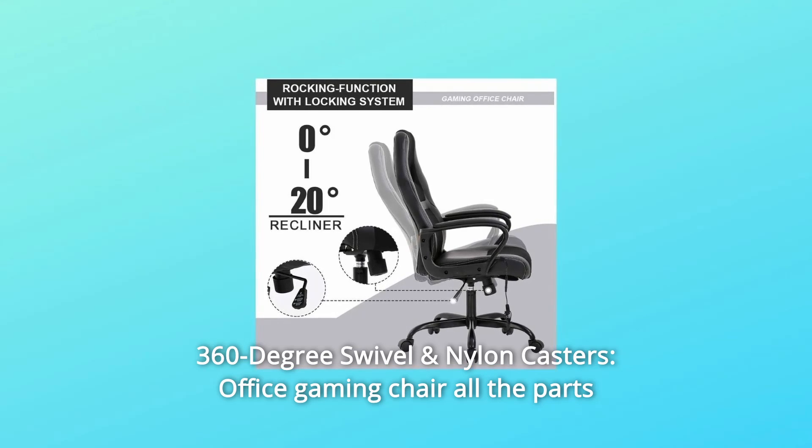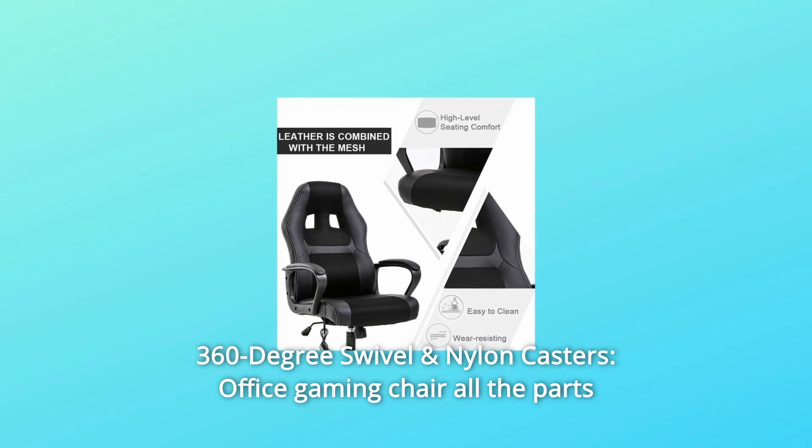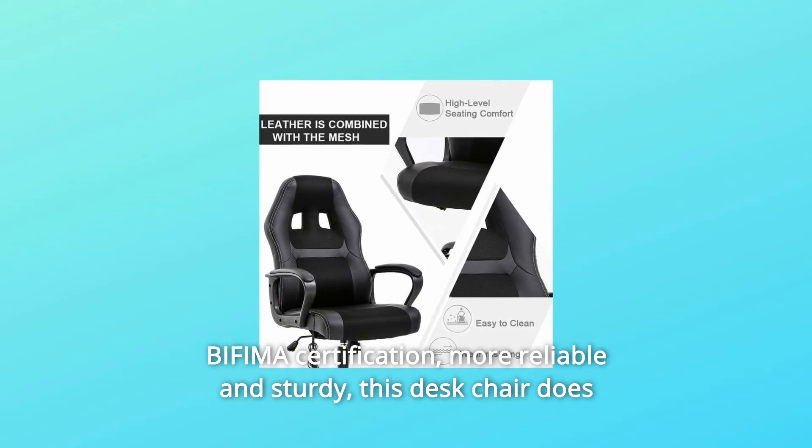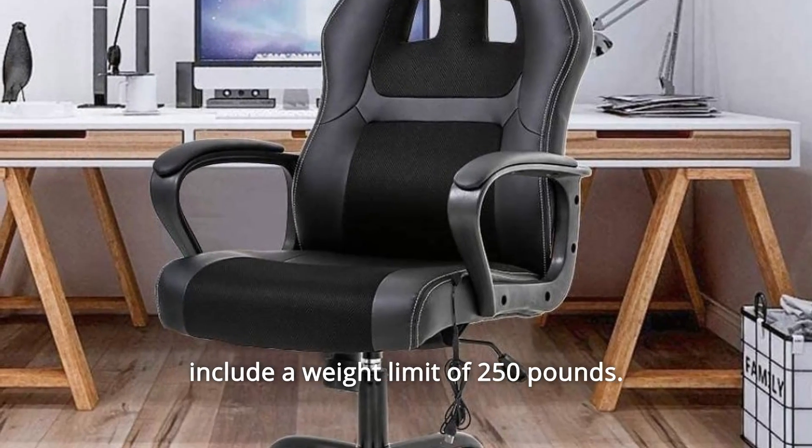Number 4: 360-degree swivel and nylon casters. This office gaming chair has all parts with BIFMA certification — more reliable and sturdy. This desk chair does include a weight limit of 250 pounds.